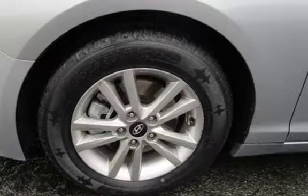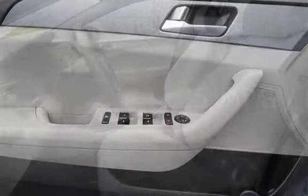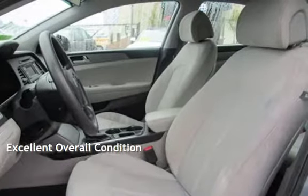This Hyundai has less than 85,000 miles on the odometer. Estimated fuel economy for this vehicle is 25 miles per gallon in the city and 38 miles per gallon on the highway. This vehicle is in excellent overall condition.